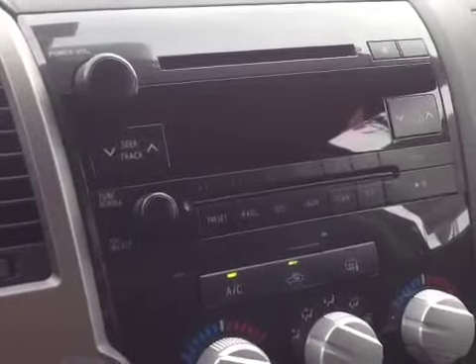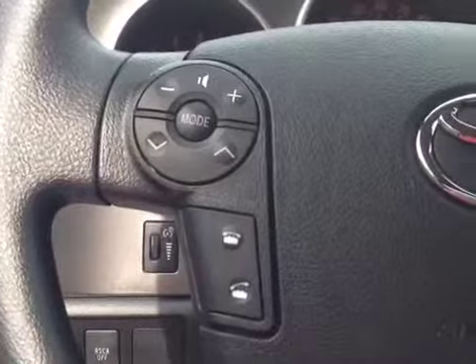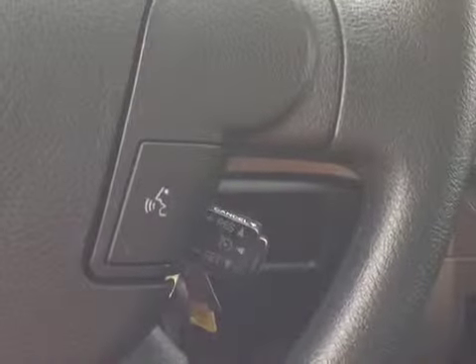The center console features AM, FM, CD, Bluetooth, and three months of Sirius satellite radio. Finally, on the steering wheel itself, volume, track, and mode adjustments, as well as Bluetooth controls on the left, and on the right, speech recognition and cruise control.